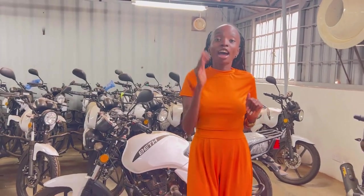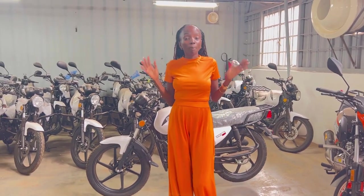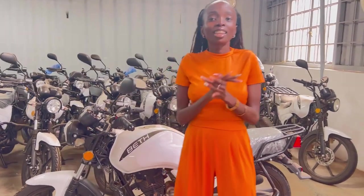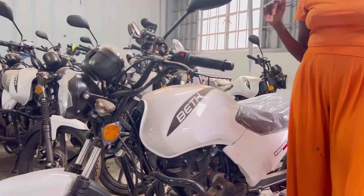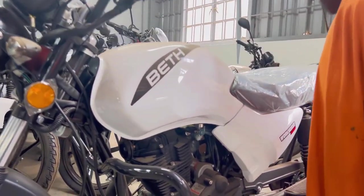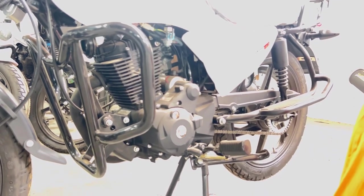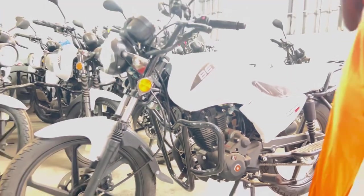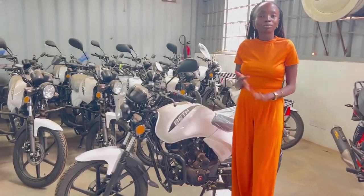You come with only 5,000 Kenyan shillings and you get the bike, paying 500 shillings per day for only 12 months — isn't that amazing? Another thing with this bike: we give you two years warranty and two years free service. This bike is easy to manage, and that's how it comes with a warranty and two years free service.